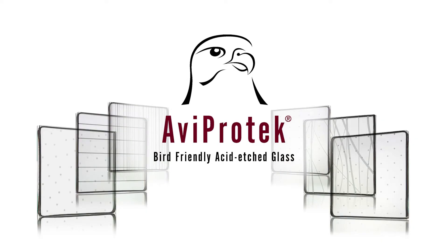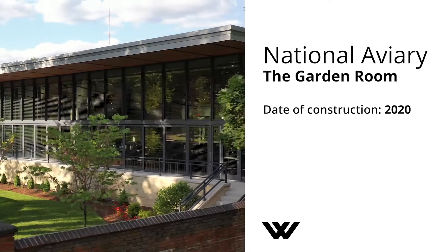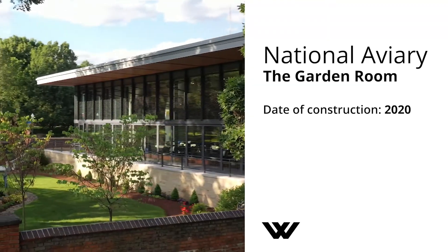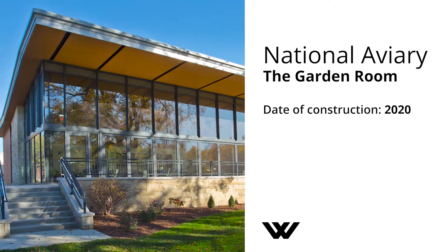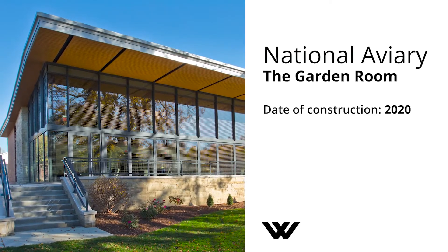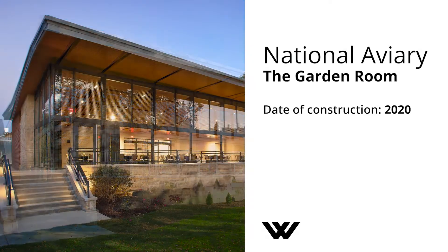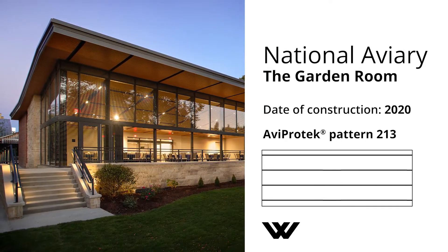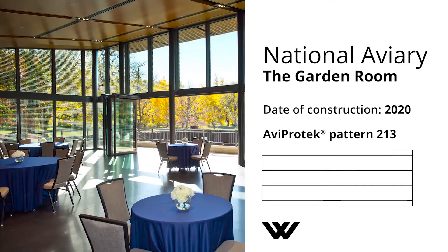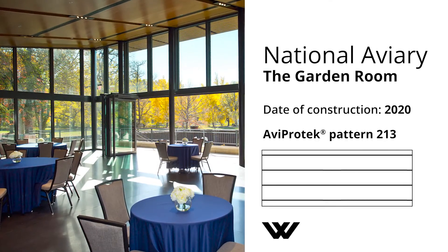Abbey Protect Glass has been in the market for over 10 years now, and it's been proven effective in a growing body of successful projects. Here's a few examples. The National Aviary in Pittsburgh puts a high value on protecting bird populations. Aviary properties like the garden room are monitored regularly for evidence of bird strikes. An Abbey Protect pattern on the exterior surface of the glass makes the garden room's windows more visible to birds and reduces the risk of collisions.